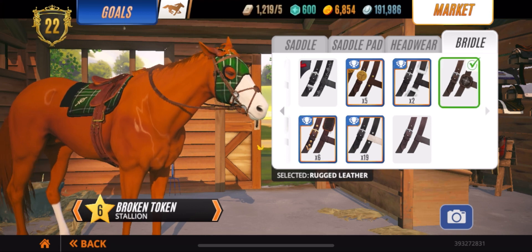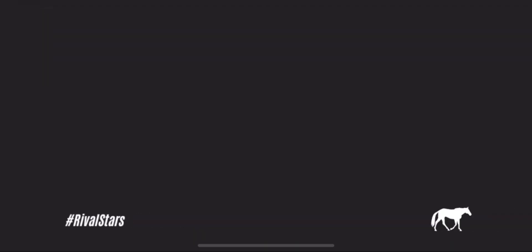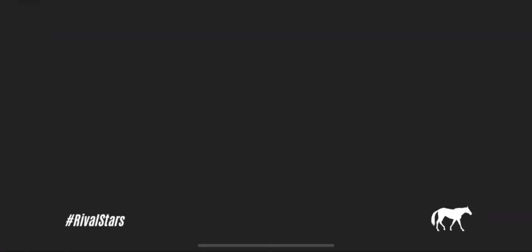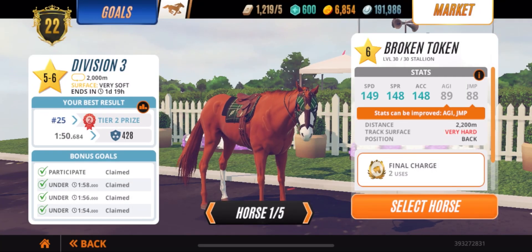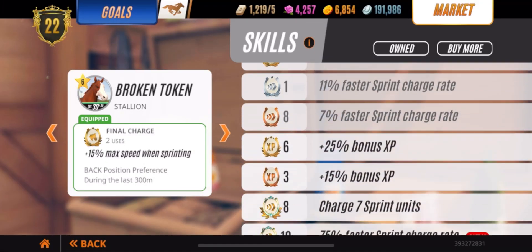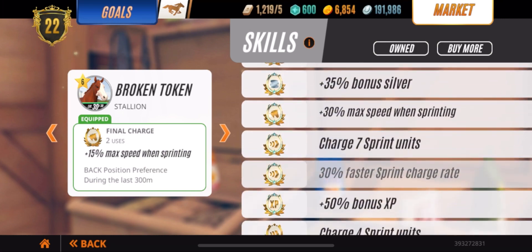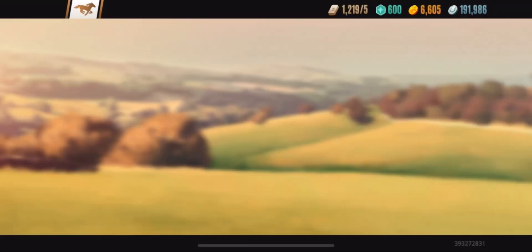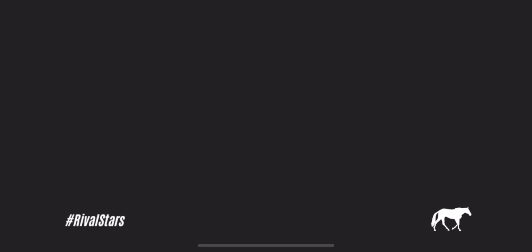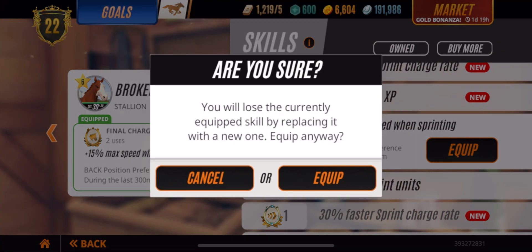Just got done prepping Broken Token. We had to go put a nice outfit on — you know, if your horse looks good, he feels good, races good. On top of that, we got to get him on a nice little diet plan. Once we get him on a nice little diet plan, we're going to re-enter him in the race. Do I got a final charge? I'm going to have to buy one. So we're going to go ahead and buy a final charge and definitely put that on, then put him on a nice little diet plan.